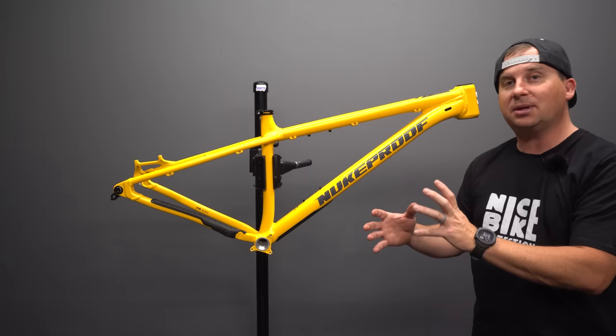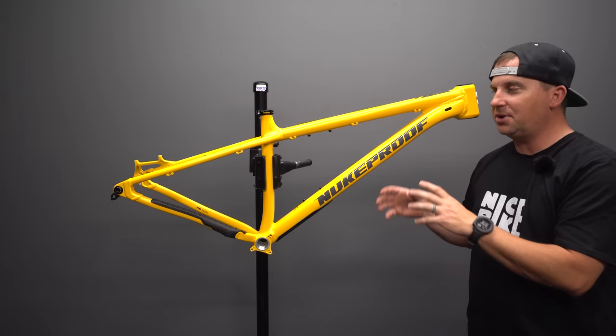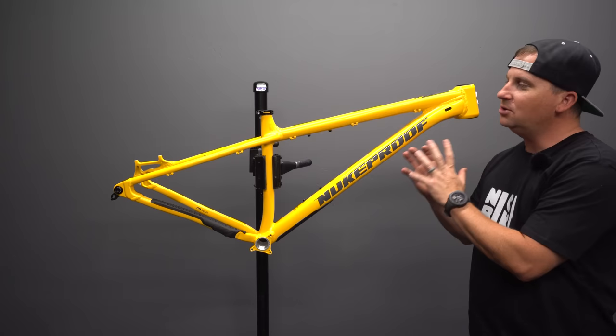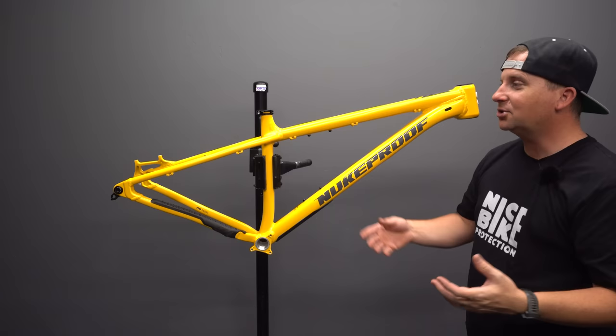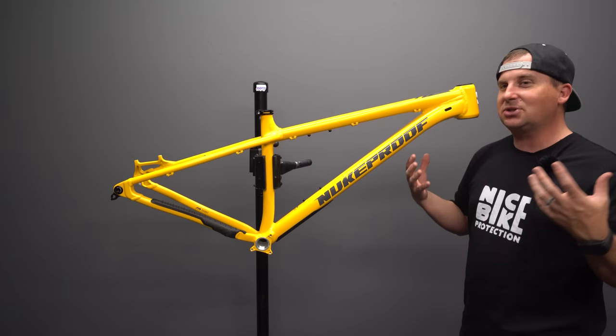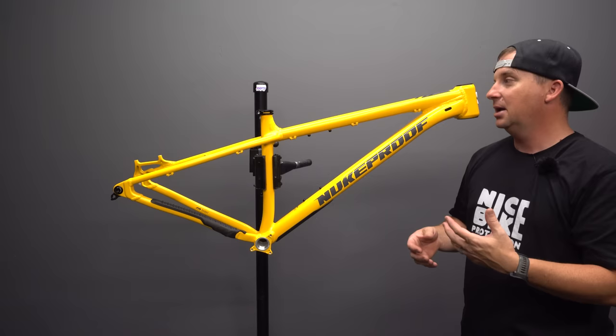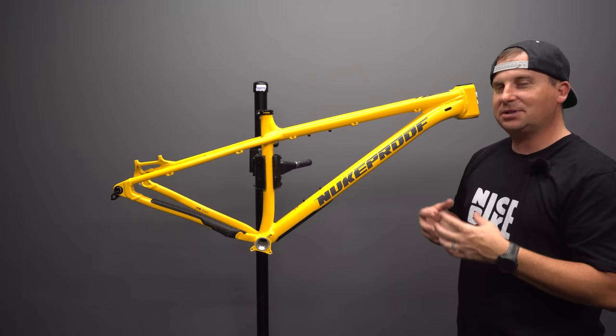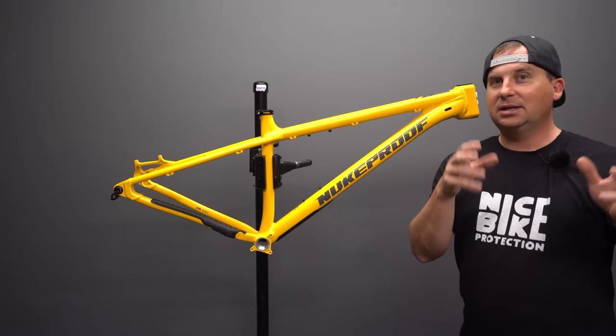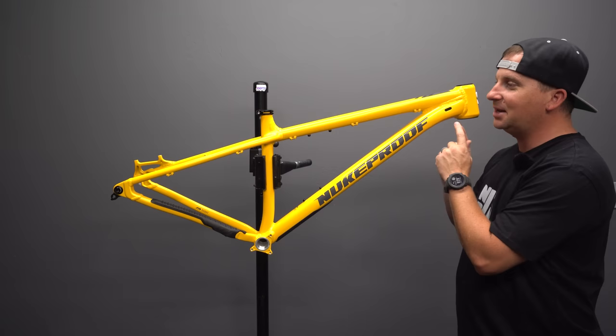The Nukeproof Scout really embraces that. You can build it up to bash it around, not worry if it gets a scratch, just go play on your bike and forget about Instagram likes and how cool people think it looks — just go ride. There's a freeing element to that when your bike is not a $10,000 piece you're worried about getting stolen or scratched or crashing. Having a hardtail that's an everyday daily driver that gets knocked around — there's something really rewarding about that.